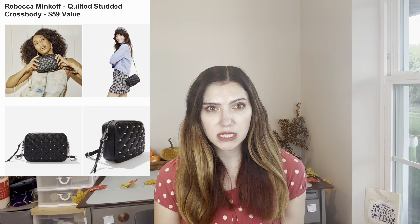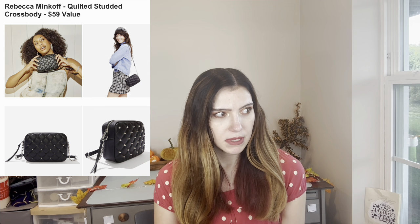This is super cute and I might get this. It's from Rebecca Minkoff — a quilted studded crossbody in vegan leather, and it's $59. I didn't think it was going to be vegan, but it is. It looks really sleek and cute. I'm not a big purse person — I personally like black purses and neutral tones. It's the first time they've had Rebecca Minkoff in the box, and she is female-founded, which is cool.